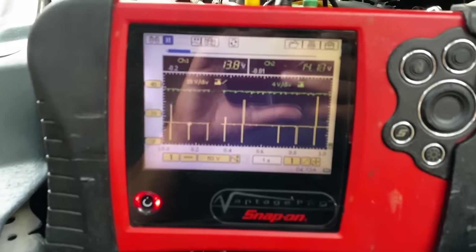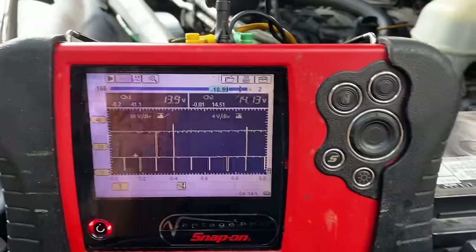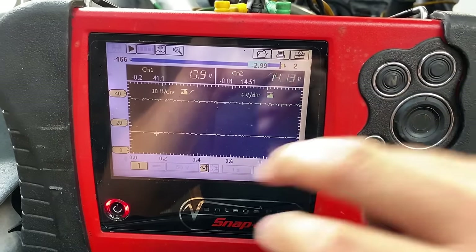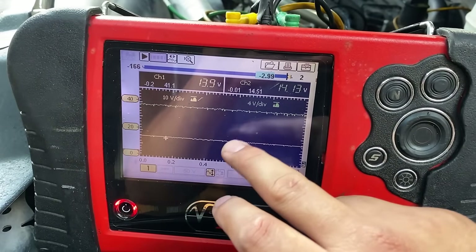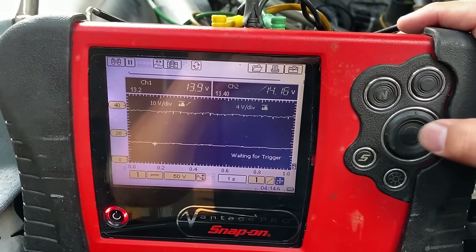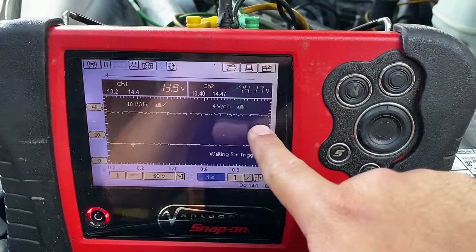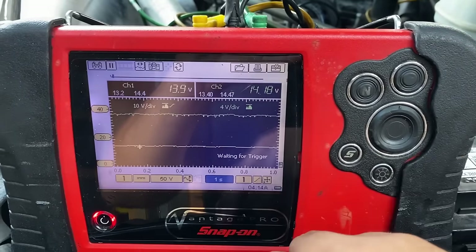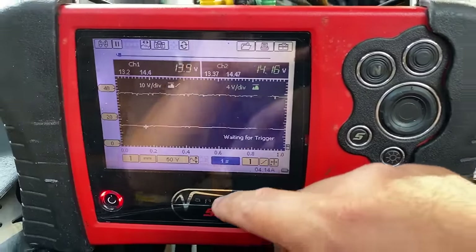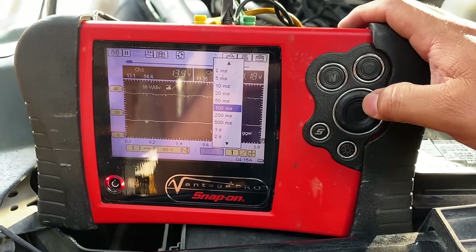Looking at the lab scope: we have our ignition pattern — but it just went away. Pausing and scrolling back: when the engine first started the computer was sending ignition pulses, but after a few seconds of running, the computer actually shut this cylinder off completely. There's no control signal on this ignition coil right now. The main power feed is at 14 volts — system voltage is fine. It appears the computer quickly detected the misfire and disabled the coil.